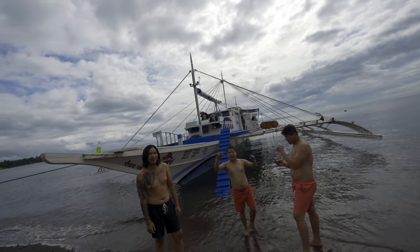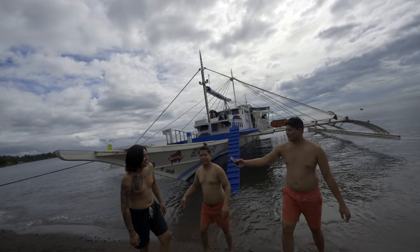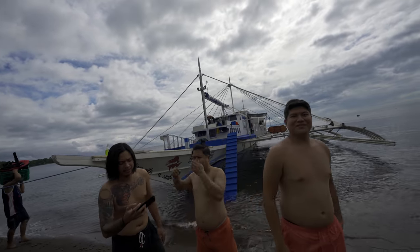Nice to meet you guys. You're from Darwin — can we have a selfie with you? Of course. Where are you guys from? Bacolod. I love Bacolod.